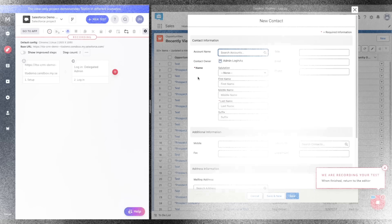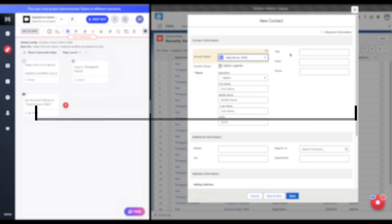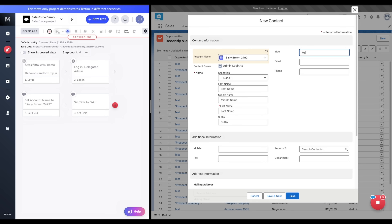Here's just a few features that Tricentis Testum Salesforce offers that can help your organization revolutionize its testing process. Create tests quickly and easily without needing to write code, thanks to the intuitive recorder-based interface.